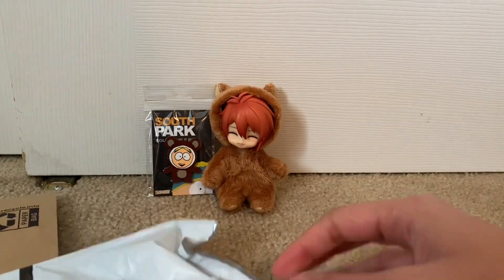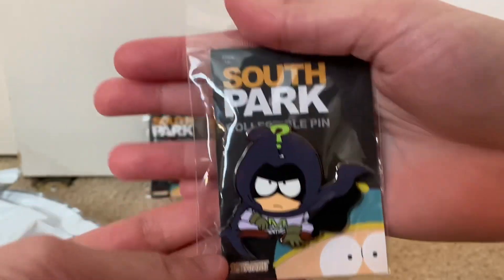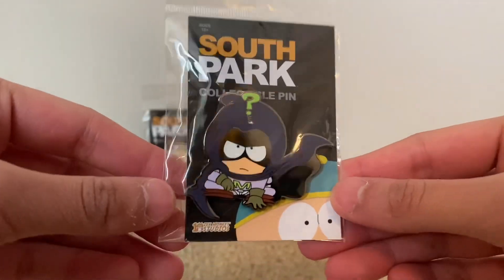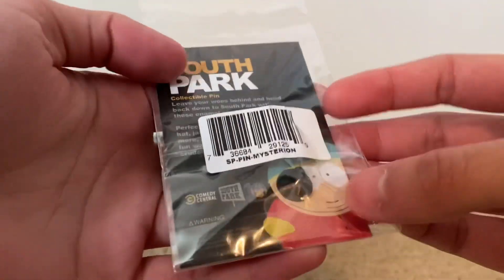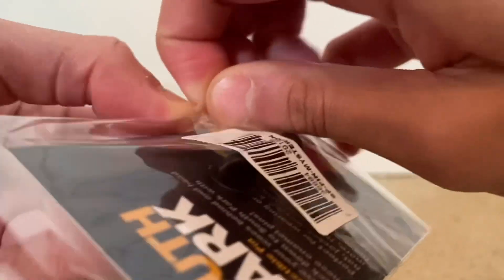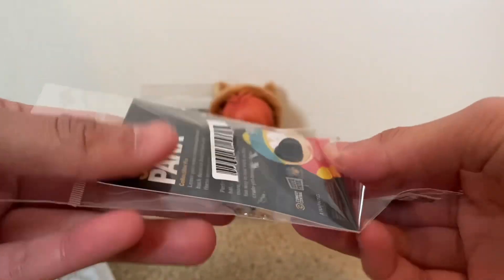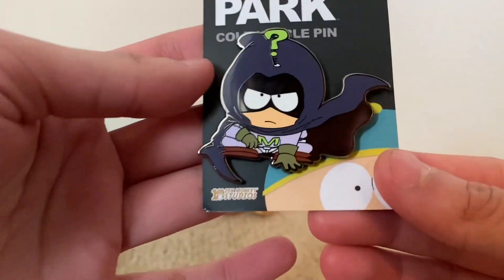Here we have Mysterion — he looks really good. I don't know why, but the Amazon picture of him just doesn't look like the colors are correct, but Mysterion looks really good in person. Let's go ahead and open it up to show you guys a close shot. All right, let's get him out of here — and voila, we have Mysterion!